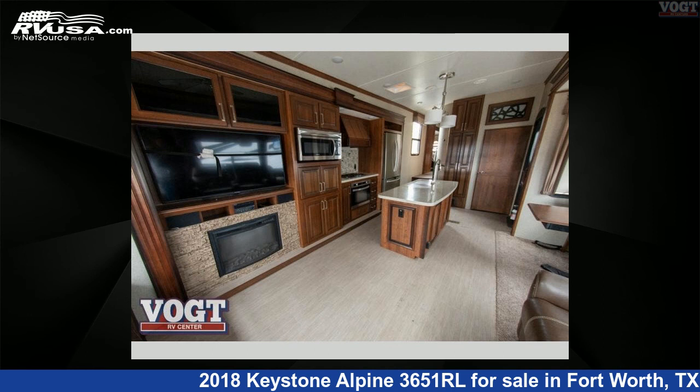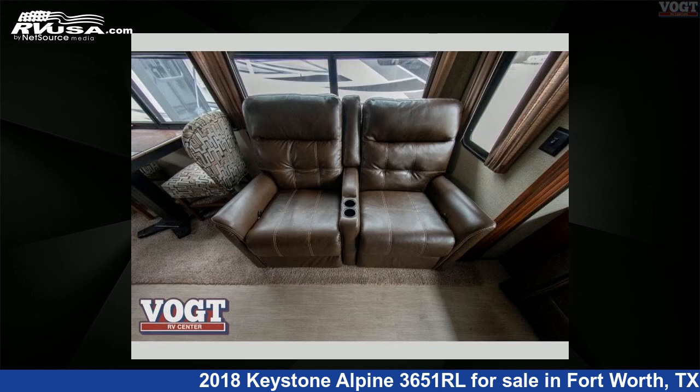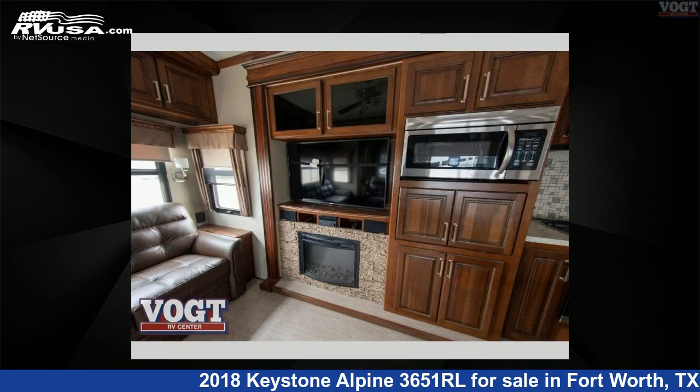For more information and pricing on this unit, and to see all units available for sale by Vote Family Fun Center, visit RVUSA.com. We'll see you next time.